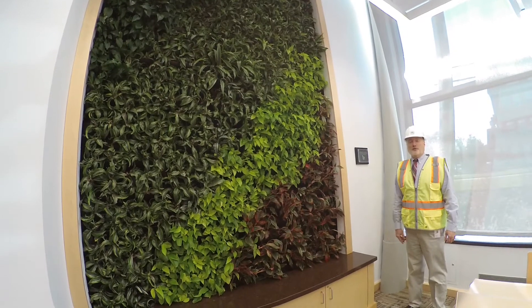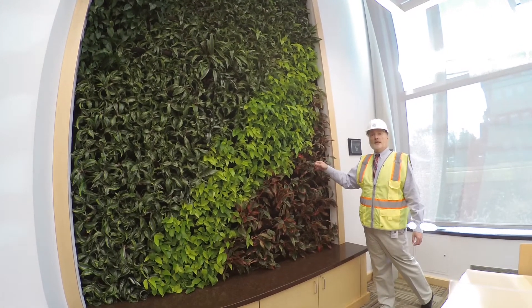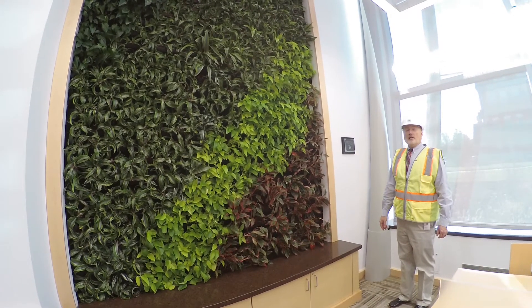Here we are in front of the living wall. Isn't this beautiful? It's actually real plants that are cleaning the air and replacing the carbon dioxide with oxygen. This whole wall was donated by the Friends of the Laurel Library.